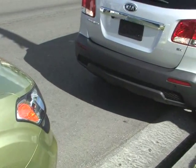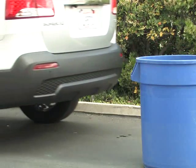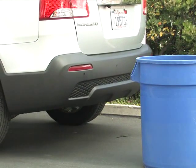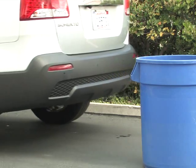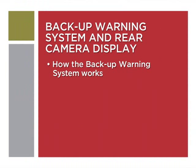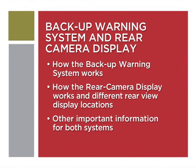Parallel parking, backing out of a driveway, and other maneuvers where the vehicle is moving in reverse can be challenging and at times even lead to damaging your vehicle or worse. The backup warning system and rear camera display, when equipped, helps drivers to back up safely by alerting them of objects behind the vehicle. In a moment we'll show you how both systems work, where rear view displays appear on differently equipped vehicles, and other important information. Let's take a closer look.